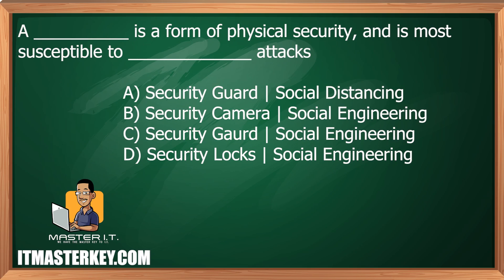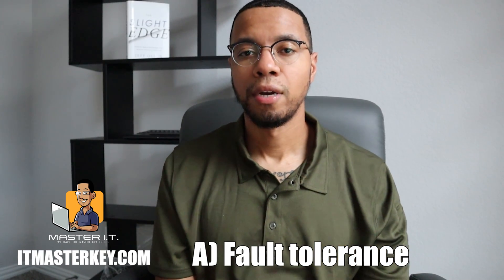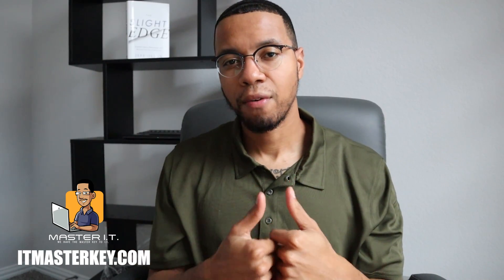A blank is a form of physical security and is most susceptible to blank attacks. The form of physical security we're talking about is going to be a security guard. And what's most susceptible to social engineering would be that security guard. Social engineering is a big word that simply means being nosy — asking a bunch of probing questions to see if you can get valid or valuable information from a person.